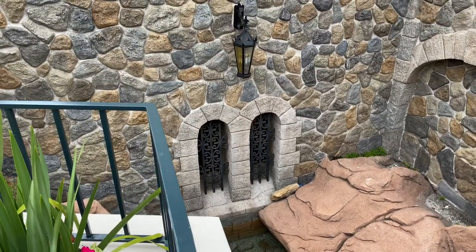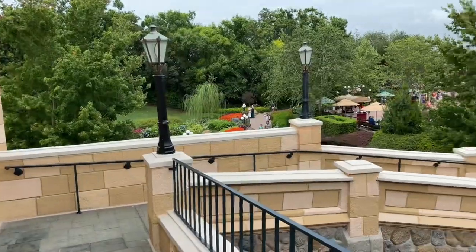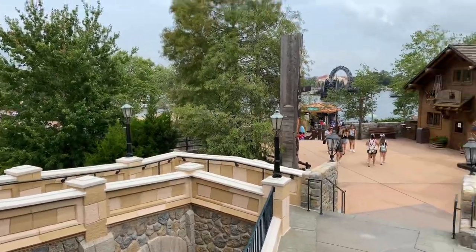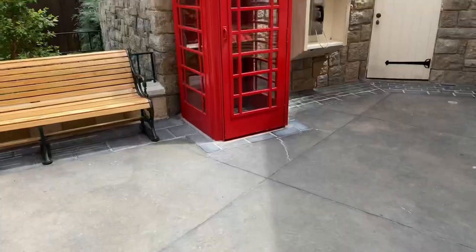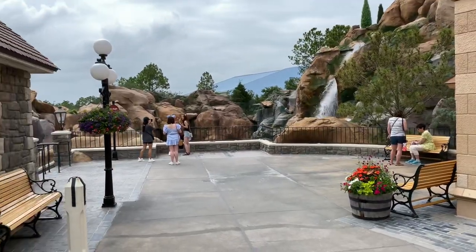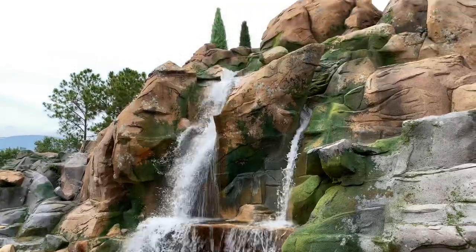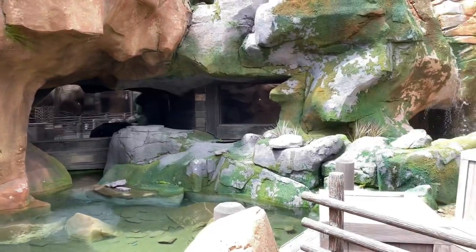You have the option of traversing the steps or taking this ramp here. La Cellier is right down there. Over to the left-hand side is the ramp that goes down, and way off in the distance is World Showcase Lagoon. There are so many hidden gems to discover. There's also a telephone booth — I need to make a quick phone call. Is Celine Dion here? There's the majestic Niagara Falls. It's time to head down the steps to go see Canada Far and Wide in Circle Vision 360, narrated by Catherine O'Hara and Eugene Levy.